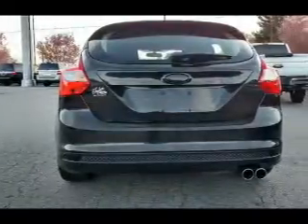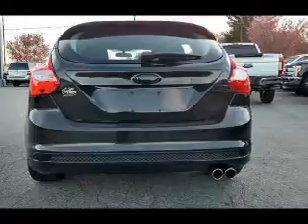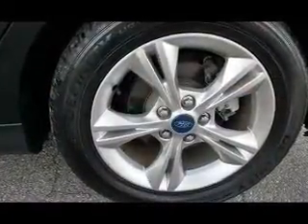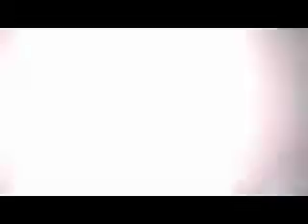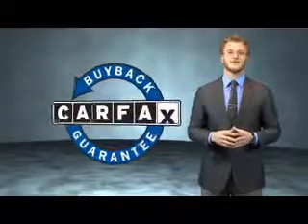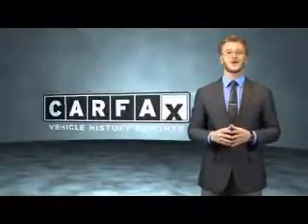Rest easy knowing this vehicle comes with a Carfax Vehicle History Report from Carfax, the most trusted provider of vehicle history information. Great quality at a great price — call or click to contact us today. This vehicle qualifies for the Carfax Buy Back Guarantee. Be sure to find a complimentary copy of the Carfax Vehicle History Report online or contact the dealership. Just say: show me the Carfax.